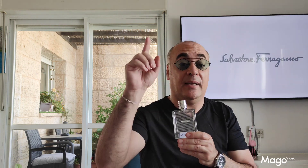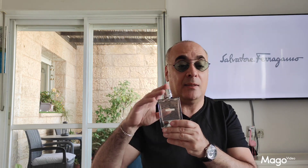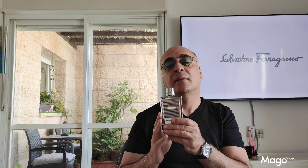Thanks — that was episode number 18. You were watching a review of Acqua Essenziale Colonia by Salvatore Ferragamo. The beautiful Acqua Essenziale Colonia. Thank you very much. Bye-bye.